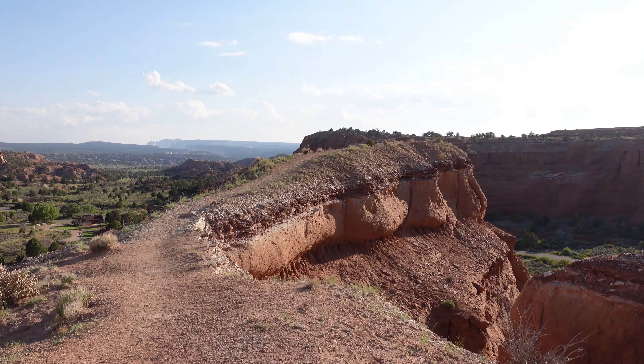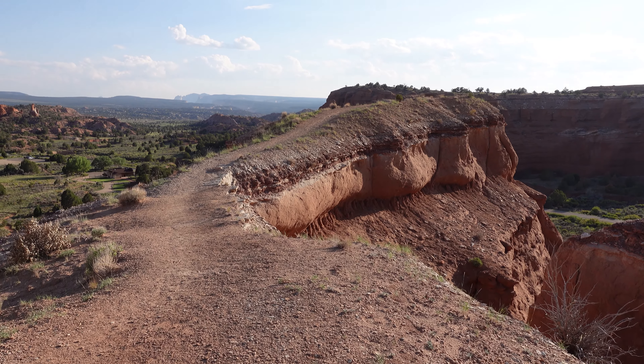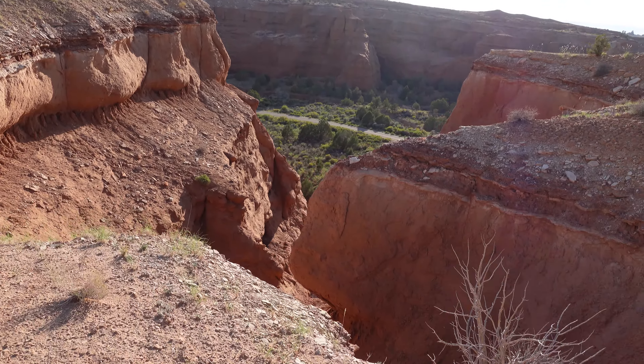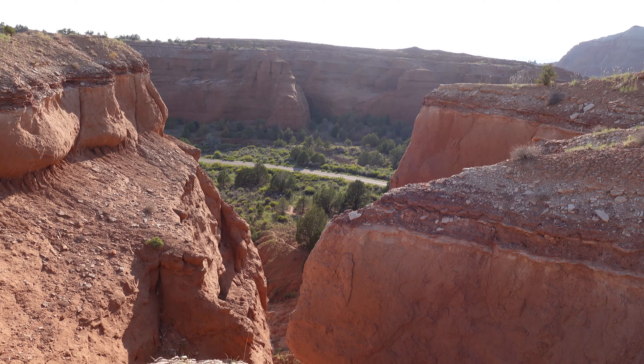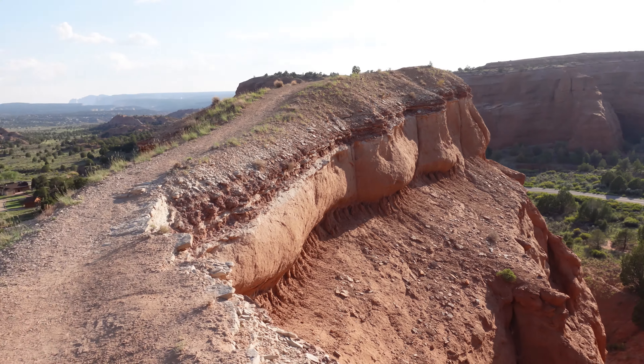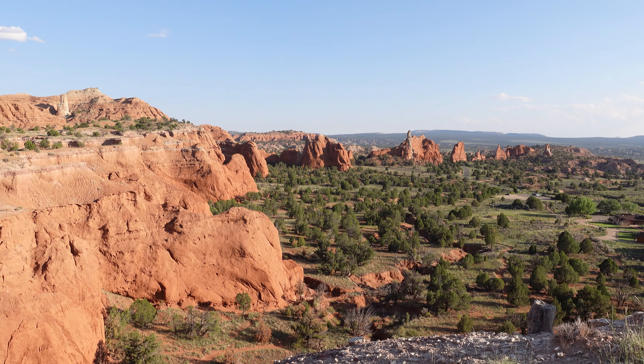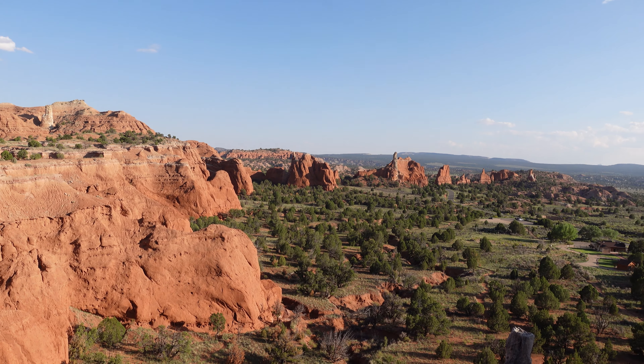It doesn't look as bad as it looked in other people's videos though. I heard someone describe what I'm about to do — it's like a mini Angel's Landing here in Kodachrome. It's like this ledge you can walk out on and it's really narrow on either side and we're really high up. It's supposed to be vertigo inducing and I don't do great with that stuff. But for these views, I think we gotta do this.